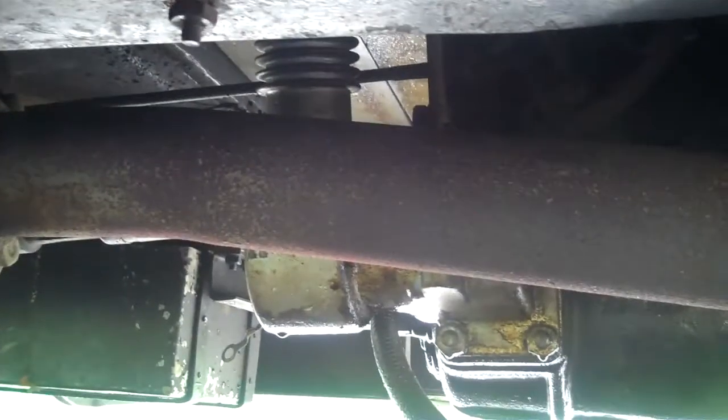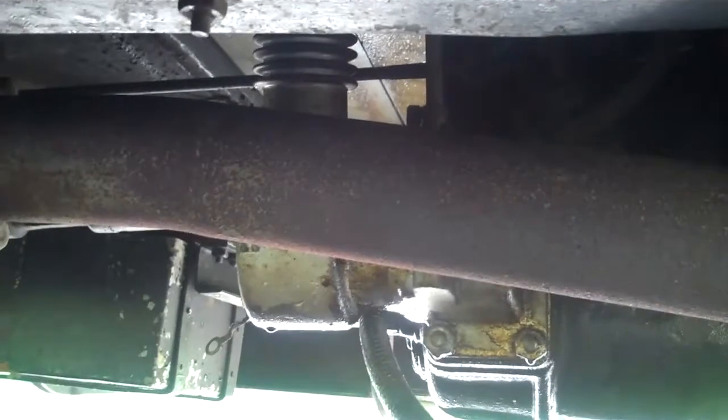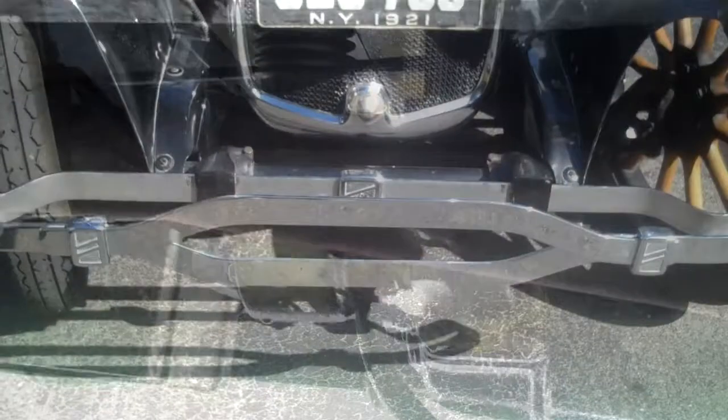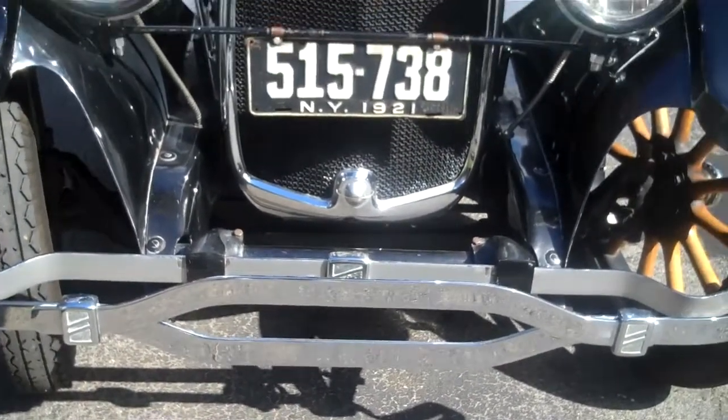It's kinda hard to see, but the Page came with an air compressor built onto the transmission in case you got a flat — you can fill up your tires right from the car. This car also features a bi-flex front bumper, which was an option.